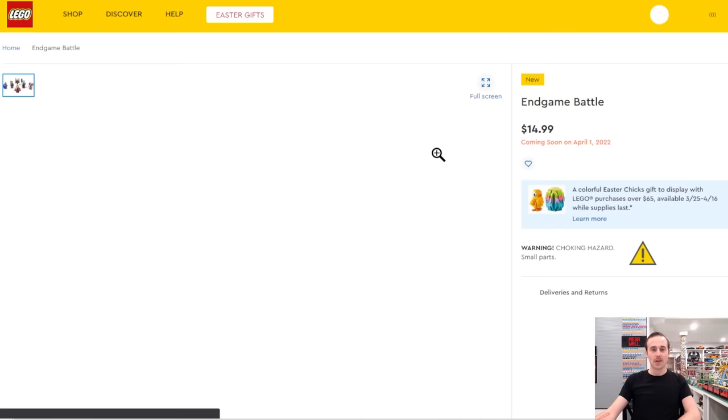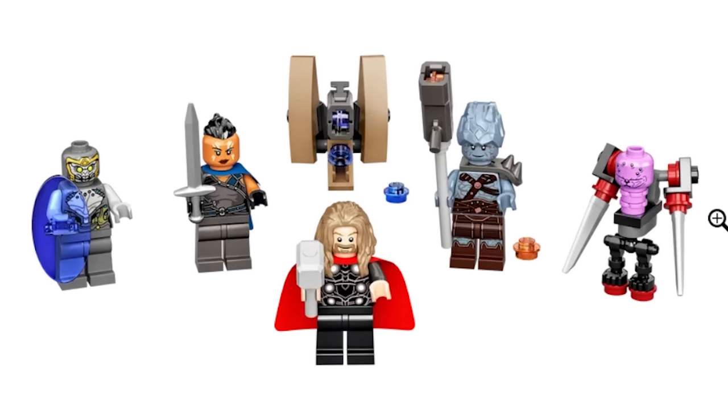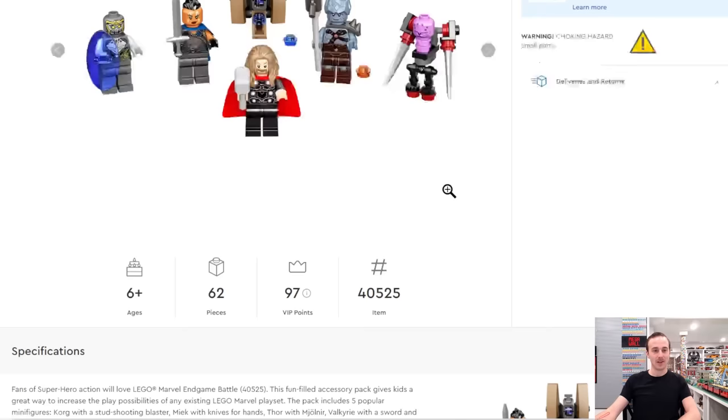Another set coming out on April 1st is an Endgame battle minifig pack. You get Korg — that's a pretty cool Korg minifig — plus four minifigures total including Miek and Valkyrie as well. It's a pretty cool little minifig pack retailing for $15.